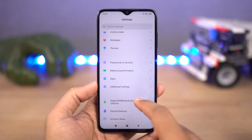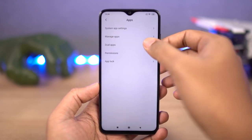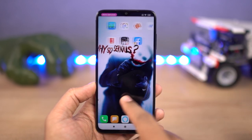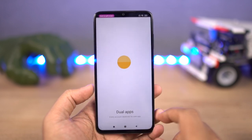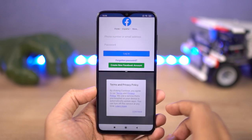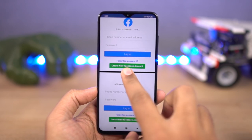Next, we have dual apps. Xiaomi has this awesome feature which allows you to use two instances of the same application. That means you can use two Facebook accounts, two Instagram accounts, two Twitter accounts, or even two WhatsApp accounts on the same phone. While many phones offer a similar feature only for social media applications, on this phone we can use dual apps on literally all applications.